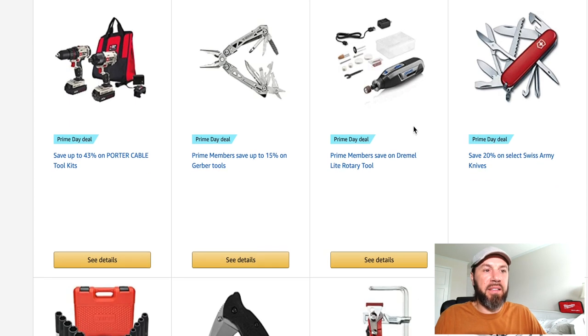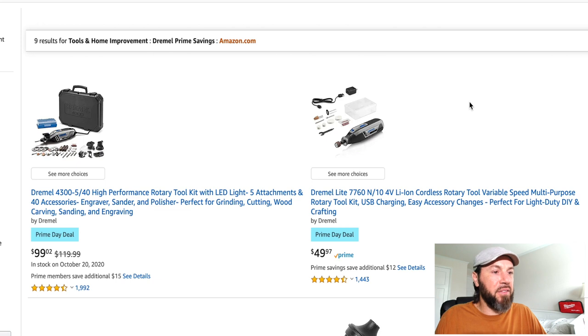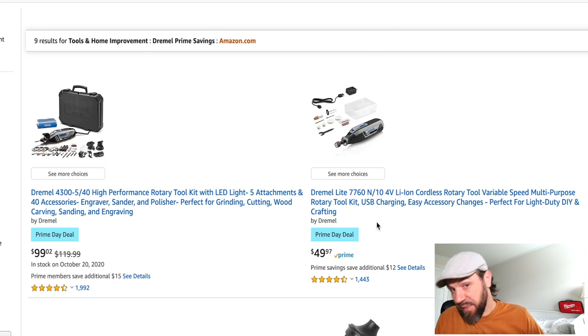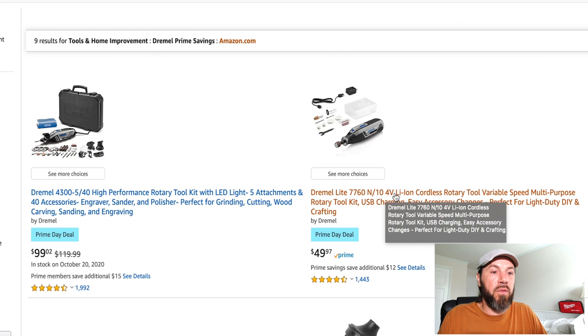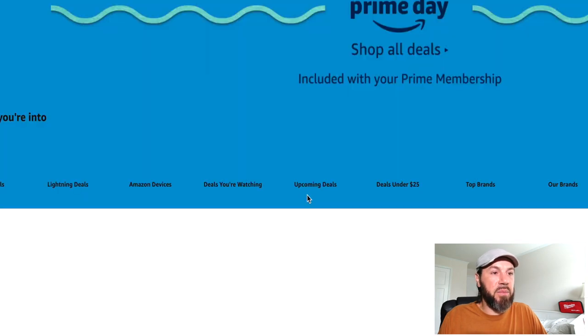It looks like Dremel has some deals going on for you woodworkers or just creative-minded folks. The high-performance rotary tool kit with LED light, five attachments, and 40 accessories — the corded one is going for $99.02, normally $119.99. Then you have the Dremel Light for $49.97 — that's the four-volt cordless rotary tool. Any Dremel fans out there, looks like they've got some deals for you.